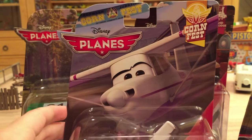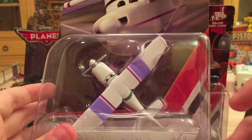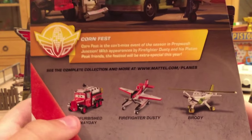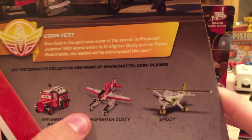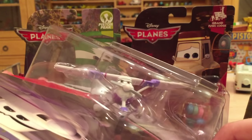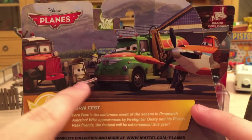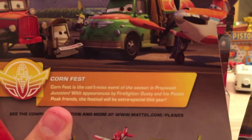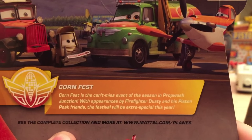We have a pretty cool series called Cornfest, and this is Windy Wheelchocks. If you don't know what wheelchocks are, they are the wedges that keep planes from moving — they go up against the wheels and landing gear. On the back we have Refurbished Mayday, who is new after getting a whole new look. A re-release of Firefighter Dusty, who was in the first 2016 case, and Brody, who looks really cool. The description is: "Cornfest is the can't-miss event of the season in PropWash Junction. With appearances by Firefighter Dusty and his Piston Peak friends, the festival will be extra special this year."